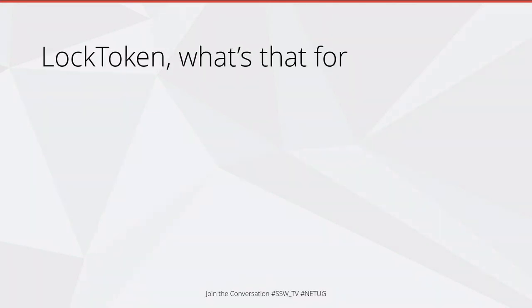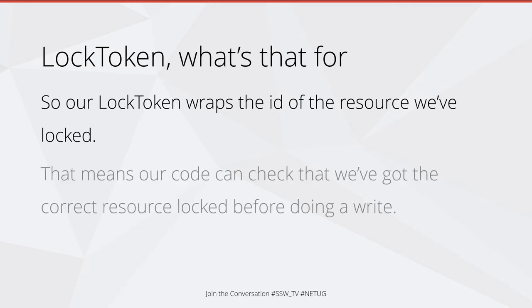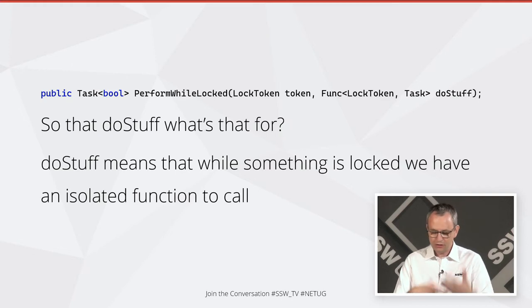The lock token can wrap the ID of the resource we're locking, so the code in that DoStuff method can actually check that we locked the correct resource before doing a write. That's something you don't get in other solutions — you can't check whether you've actually locked the right thing. It is actually quite a common error when implementing these things to lock the wrong record and make an update on a different record. The DoStuff method is the code we want to run while we have the item locked — it makes a nice easy pattern to reuse.